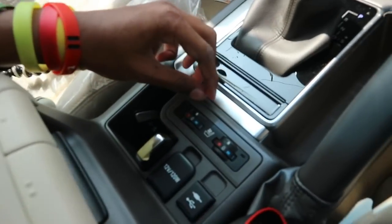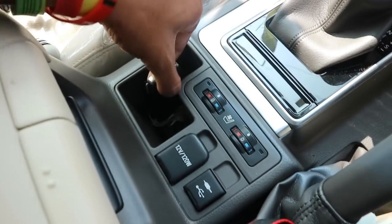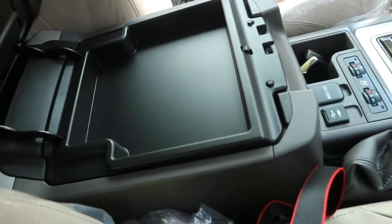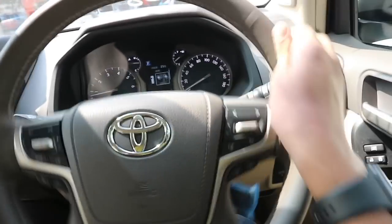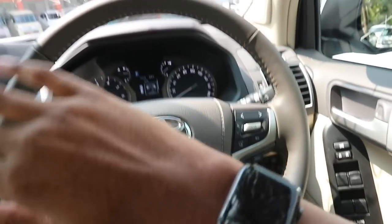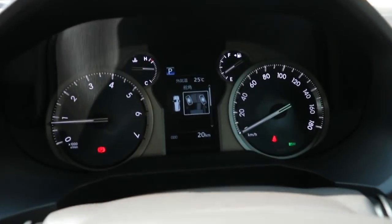Down here we do have heated seats, a 12-volt power outlet, as well as a USB and auxiliary port. We have a two-tier storage compartment — a little bit of storage for your wallet and passport or ID, and a bigger storage area for whatever larger items you'd be carrying. The steering wheel is very nice — it's actually taken out of the big Land Cruiser, so it's an upgrade from the older steering wheel.